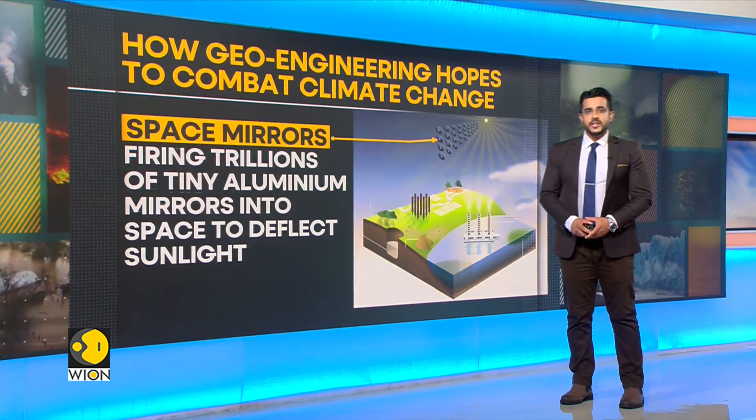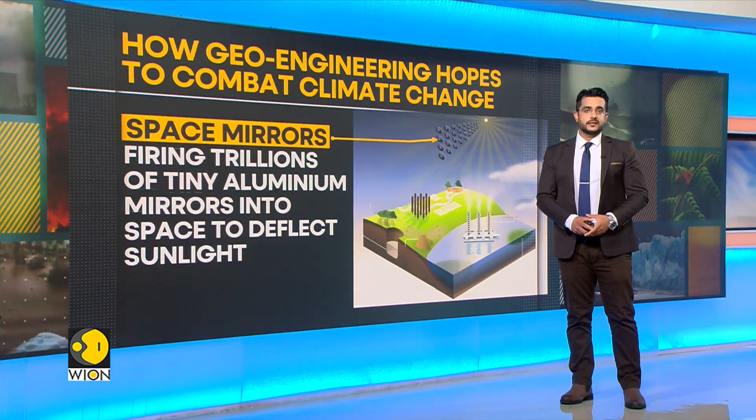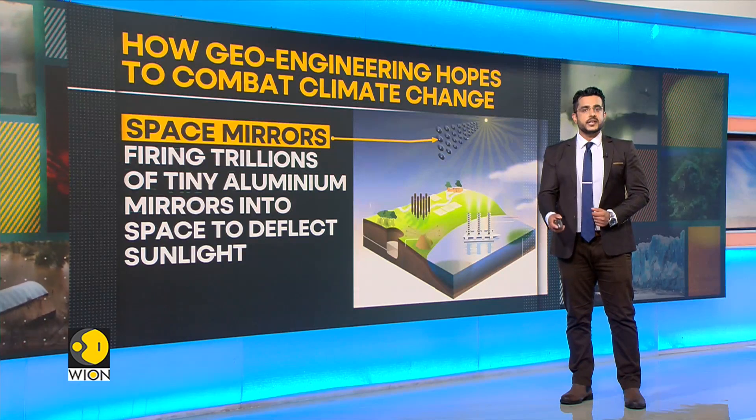Let's start with space mirrors. Space mirrors involve firing trillions of tiny aluminium mirrors into space to deflect sunlight. These help control the maximum radiation emitted from the sun, reducing the effect of greenhouse gas emissions.